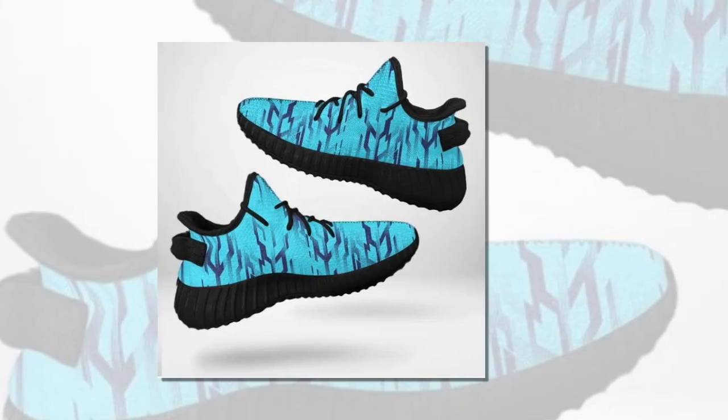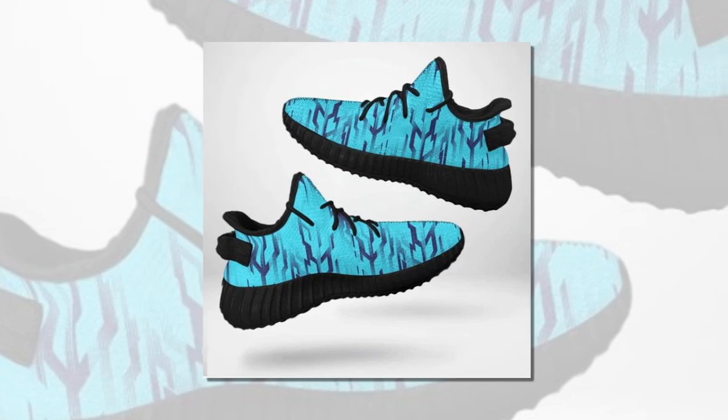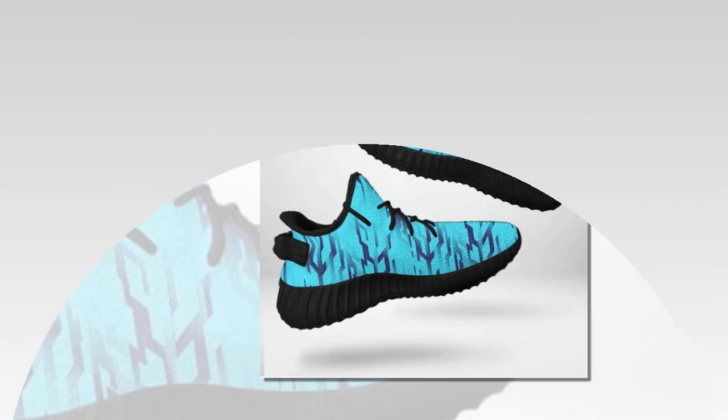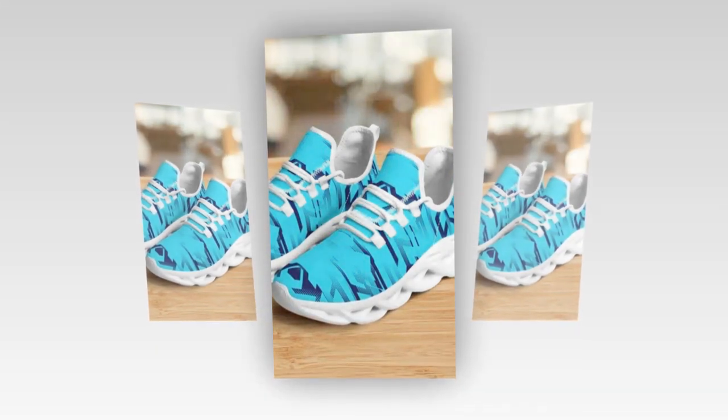Next, let's talk durability. These shoes are built to last, thanks to their sturdy construction and high-quality materials. The polyester mesh fabric is not only breathable but also highly durable, resisting wear and tear even with regular use. And the EVA sole is designed to withstand the rigours of daily life, whether you're running, walking, or just going about your day.